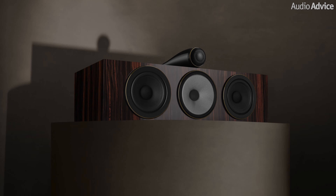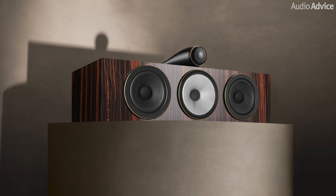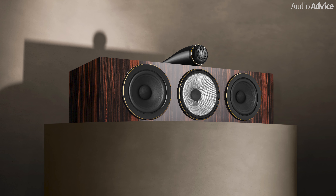And for the very first time, we now have a Signature center channel speaker to enable you to create a complete Signature home theater system. So first, let's review the technology shared by all three models, then dive into each one to review the details.